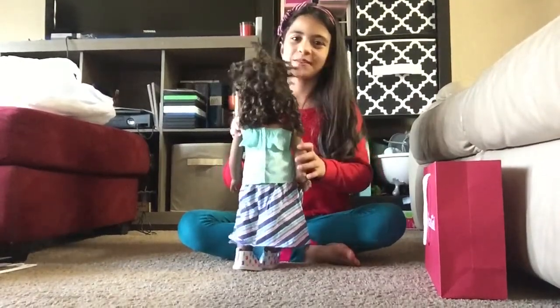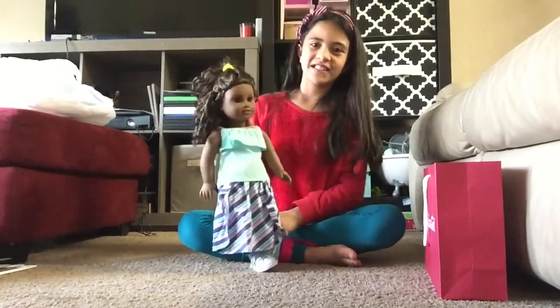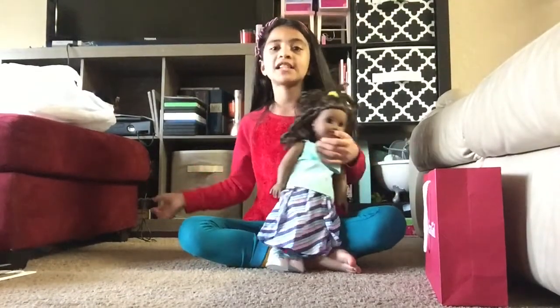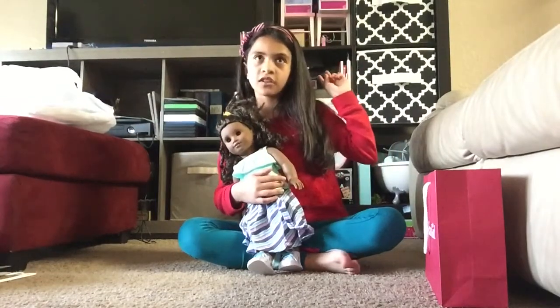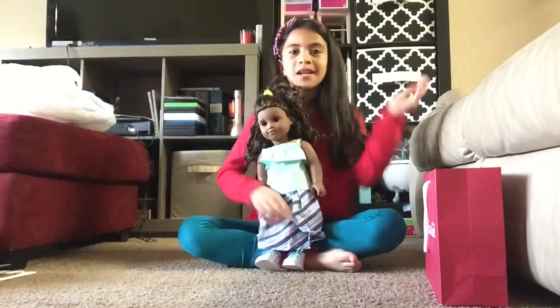I hope you enjoyed this video! Please like, comment, and subscribe, and click the notification button. I'll see you in my next one — bye!